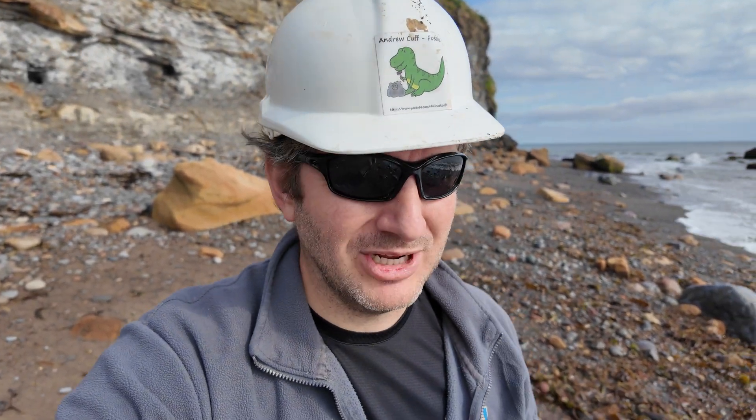Welcome back to the channel. Today we are out somewhere a little different for me, but not so different for the regular viewers of craters on the Yorkshire coast. I'm down at Sands End. As you can probably tell from the microphone, it might be a little windy, but I'm hopeful that it will get easier as I go around the corner, so that headland behind me will start to block some of the wind.